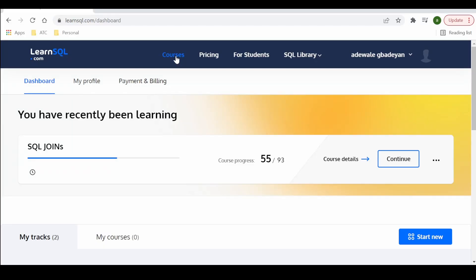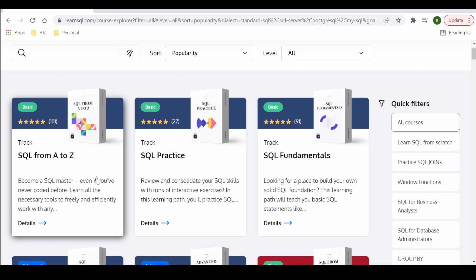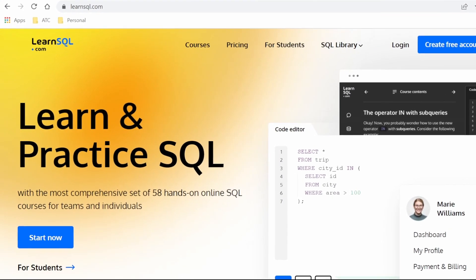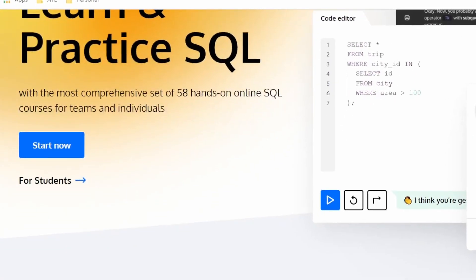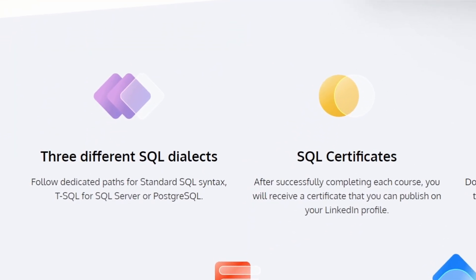Before I really go into talking about the tracks and the courses and what you will learn, first I want to show you a little bit around. You get this clean layout with a nice blend of warm and cool colors on the landing page — it's not overly cluttered with details. You get the option of choosing which SQL dialect you want to learn between standard SQL, T-SQL for Microsoft SQL Server, and PostgreSQL.